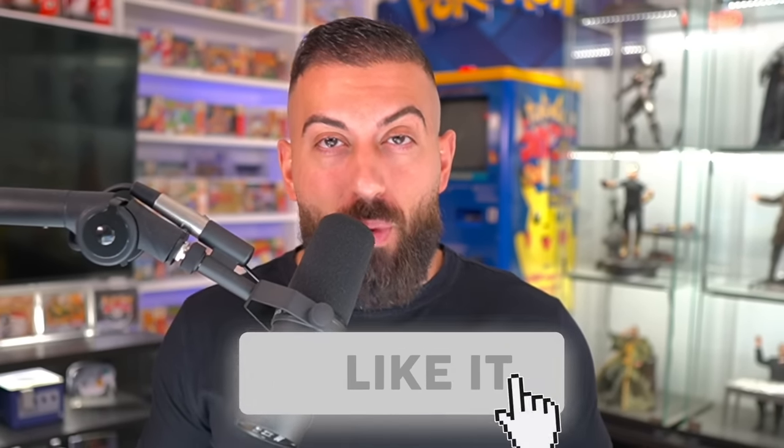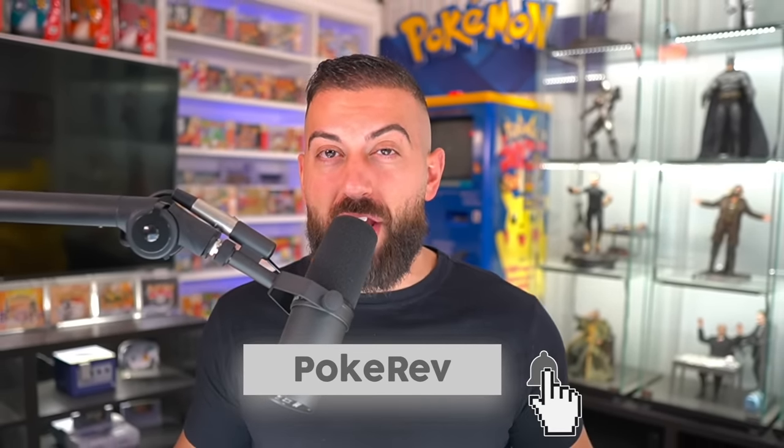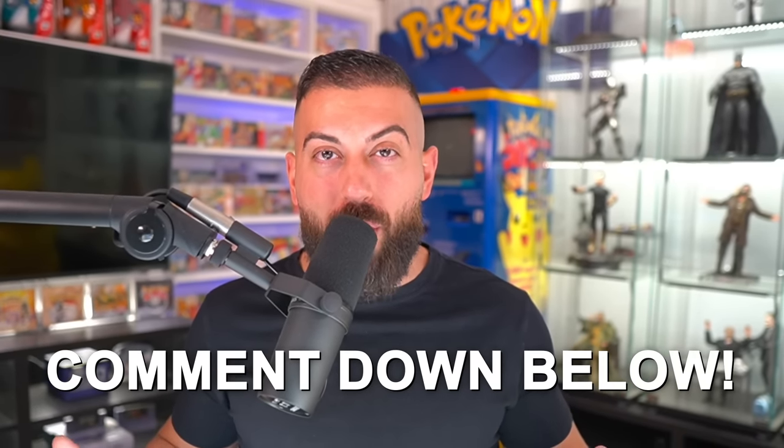To enter the giveaway: number one, smash the like button. Number two, make sure you subscribe to the channel with notifications on. And number three, down below in the comment section, you gotta let me know - be honest - do you think that we're gonna get a perfect black label card from this return? We got over 100 cards, so we definitely have a shot, but it's gonna be really tough.